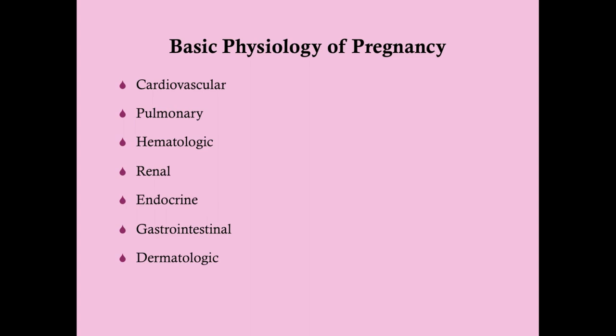We're going to go over these system by system. Any of these can come up on the test. Cardiovascular, pulmonary, hematologic, and dermatologic are the most common. In clinical practice, the gastrointestinal changes are also going to be very important. And the endocrine changes are really important in some of the common disorders of pregnancy.